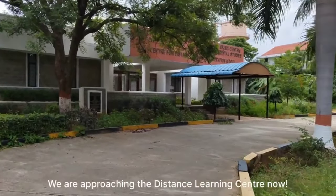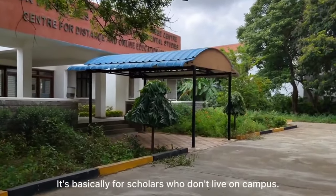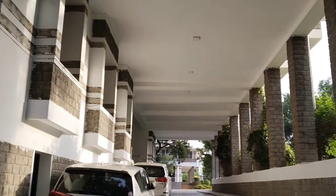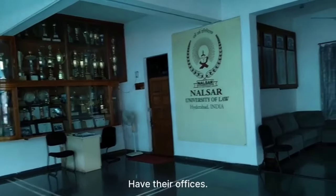We are approaching the Distance Learning Centre now. It is basically for scholars who don't live on campus. This is the admin block where the Vice Chancellor Sir and Registrar Ma'am have their offices.